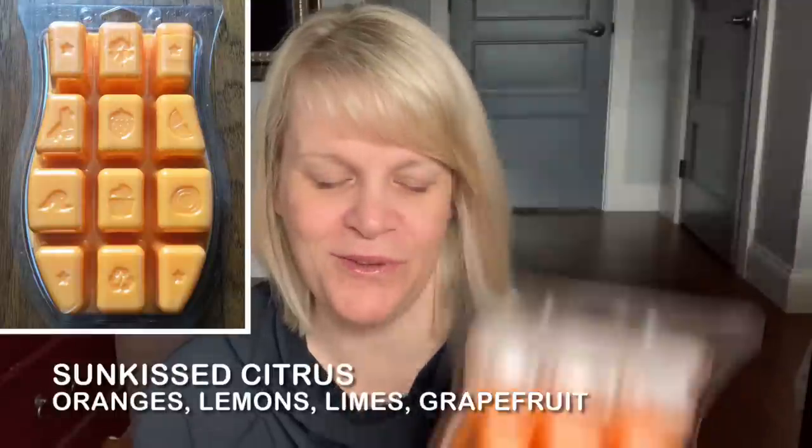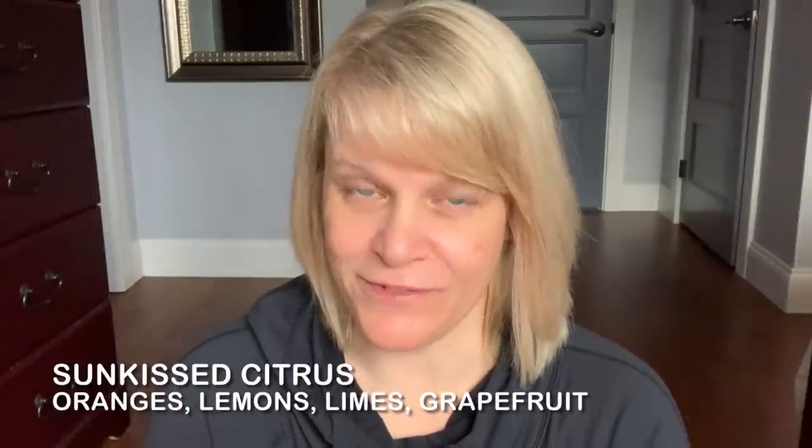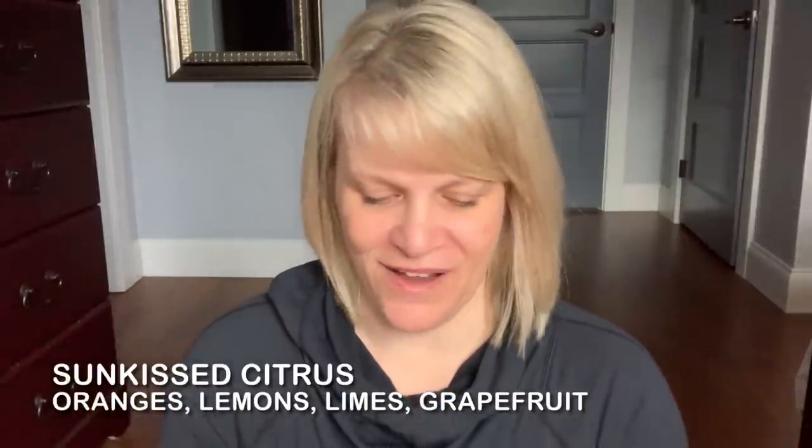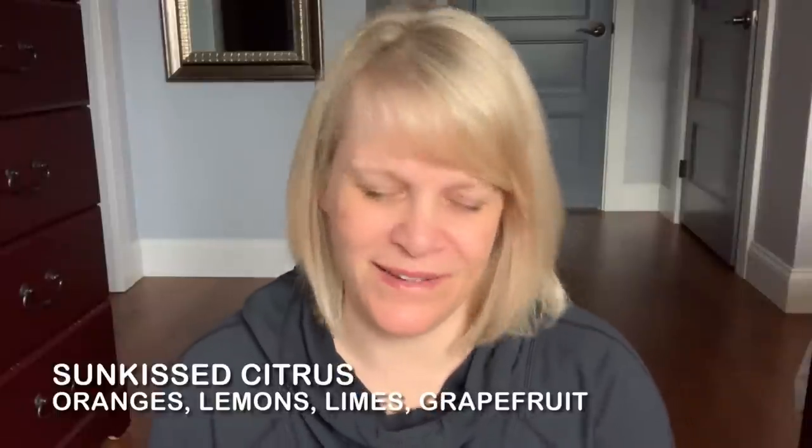Sunkissed Citrus is one of my favorites. I used the top three cubes. It's got oranges, limes, lemon, and grapefruit, but to me it's mostly orange — the others are just along for the ride. They probably made the packaging and wax orange for that reason. It's about a medium-plus on strength depending on the day and where I warm it.